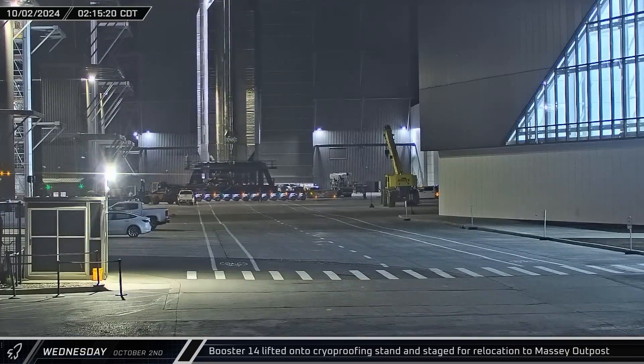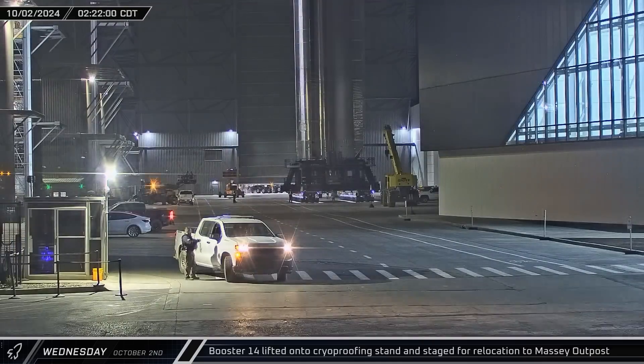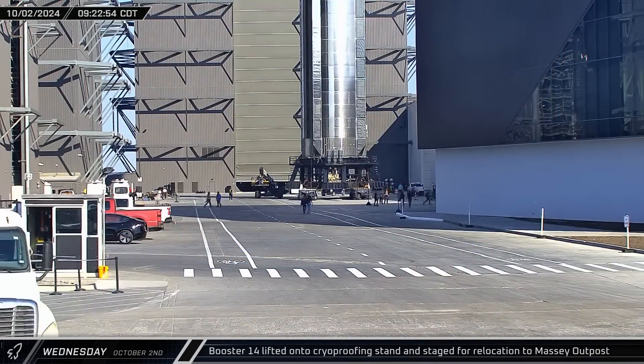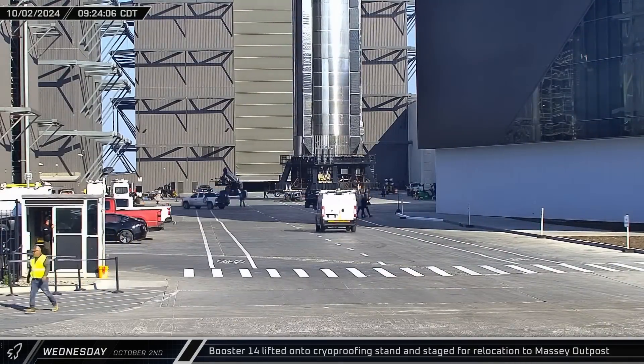Booster 14 was brought out of Mega Bay 1 on Wednesday morning and staged in the ring yard to wait for rollout. The cryoproofing stand and booster were brought back in front of Mega Bay 1 a few hours later, where they would continue to wait.